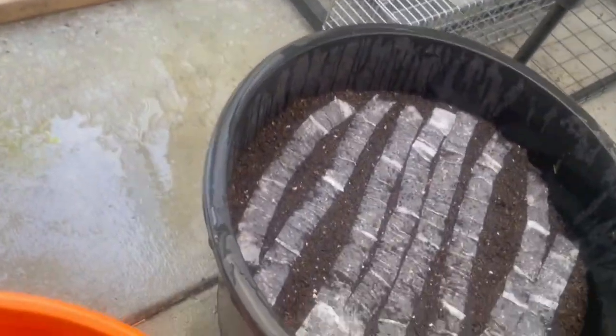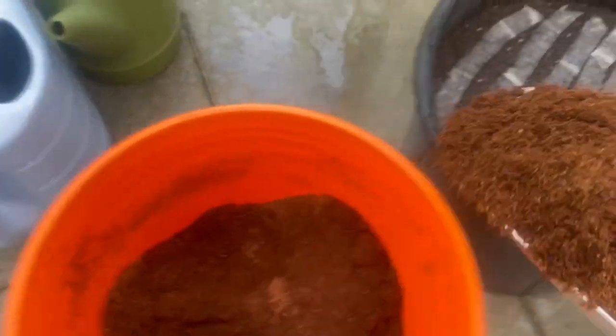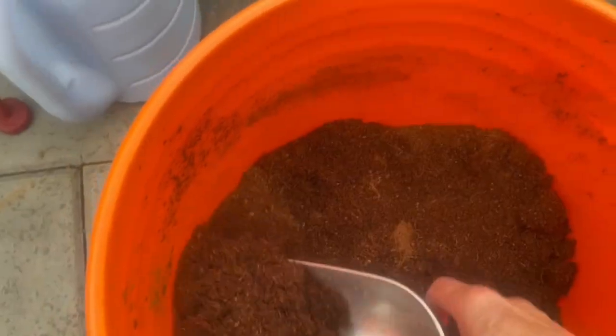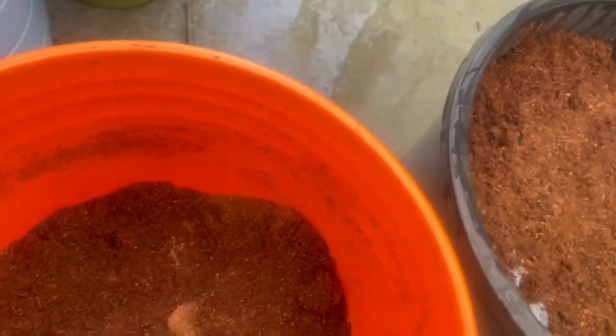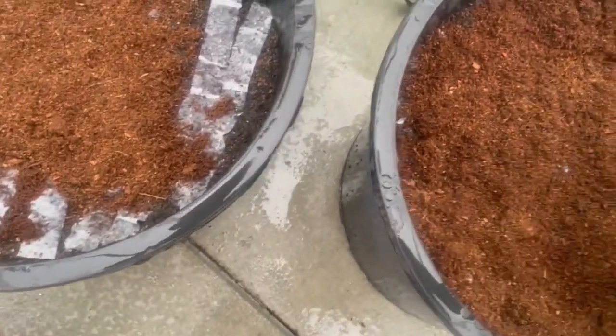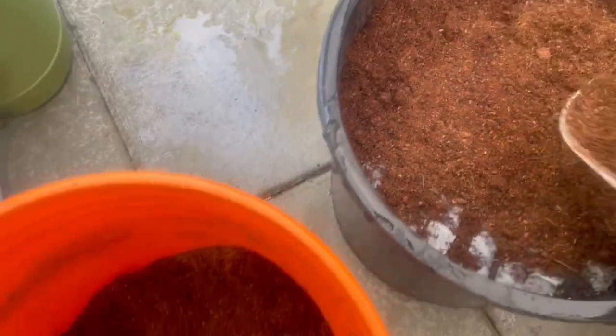So they're soaking wet and we're just going to cover them with some coco coir. Apparently fungus gnats don't particularly like coco coir because it doesn't rot. We'll give them a nice coating and flatten it all out, and then they can get put away for the winter. Keep it very moist and you should have carrots.